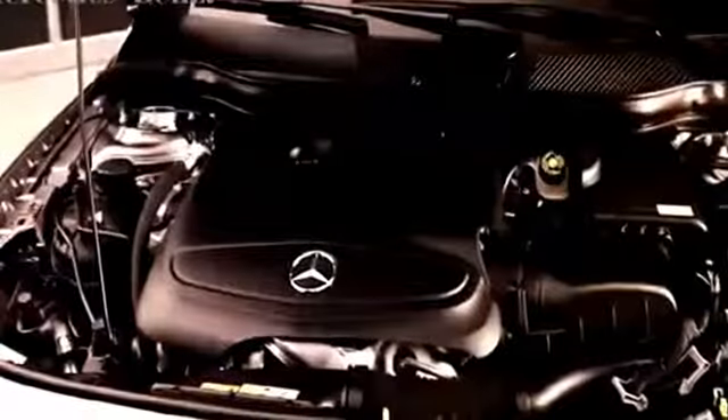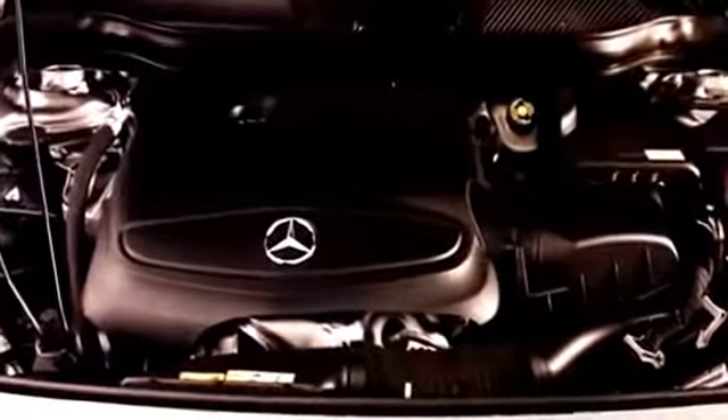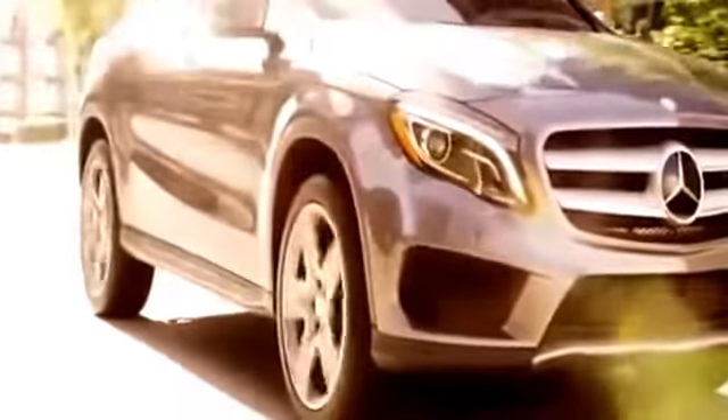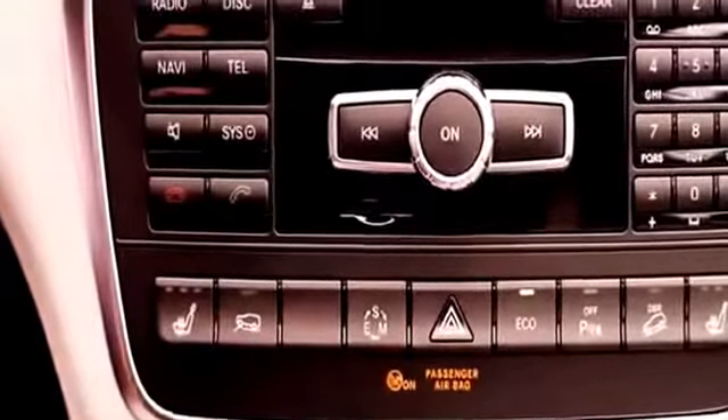The all-new GLA brings unparalleled levels of performance and SUV capability. Its standard 2-liter direct-injection turbocharged engine gives the GLA impressive acceleration, with a 0-to-60 time of 7.1 seconds on the GLA 250 4MATIC and good fuel economy. Upping the GLA's performance and fuel efficiency is a 7-speed dual-clutch transmission with paddle shifters, and eco-start-stop technology helps maximize fuel efficiency too.